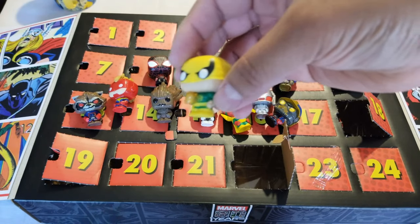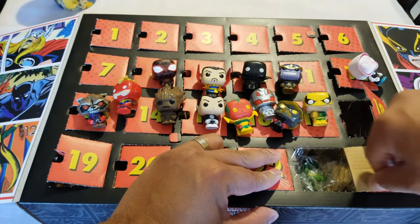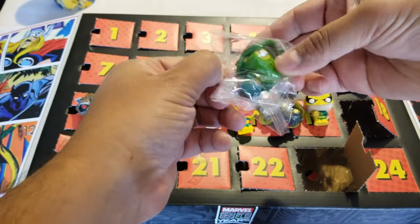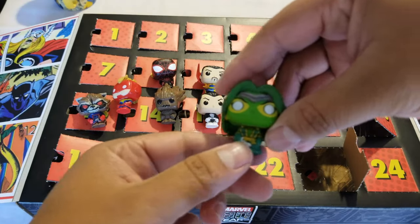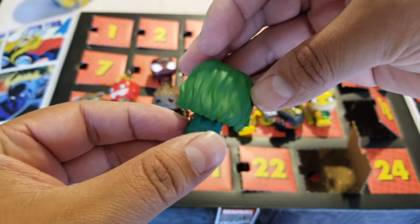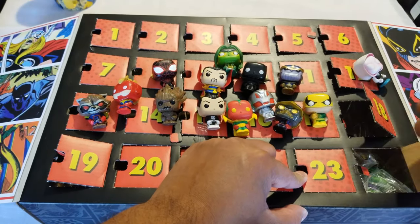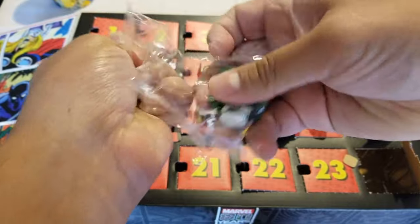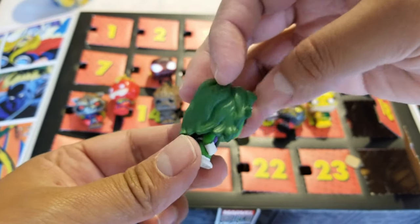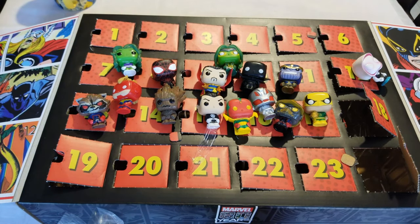Oh, I hope we get like a Loot Cage. There's only two more and I don't think I'm going to get one. I have no clue who this is — she's cool, I just don't remember who it is. The last day — I think that's She-Hope. All right, so that's all of the remaining ones for Marvel.